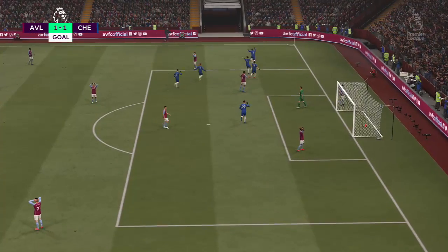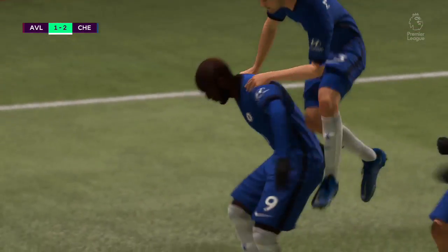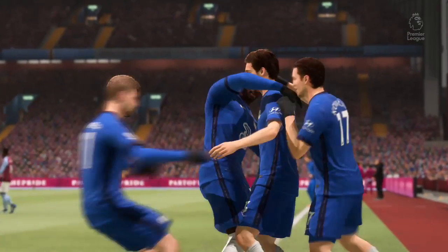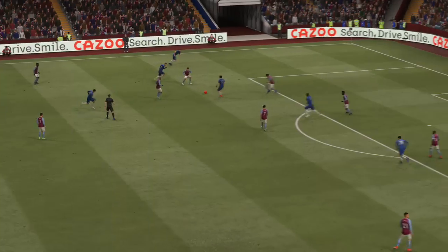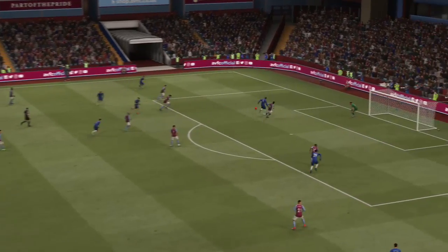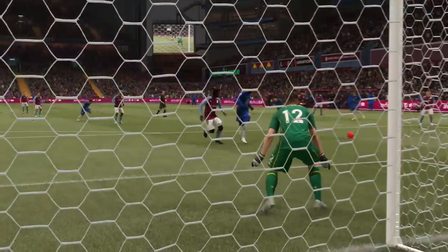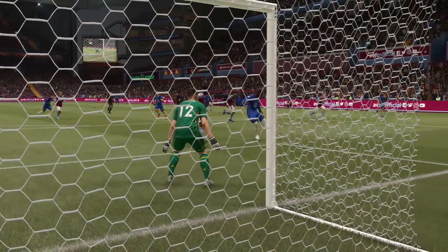And a goal — just like that, they're back in front! The pace and accuracy of this passing is a dream, but the keeper doesn't cover himself in glory — near post left exposed, and he's punished.